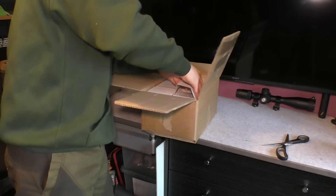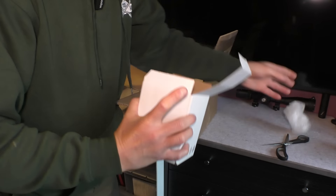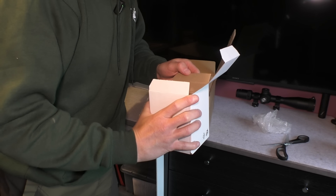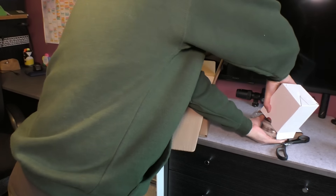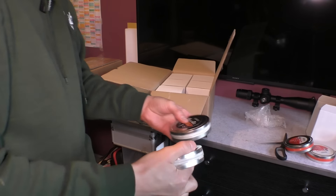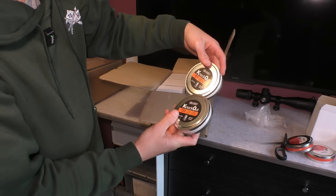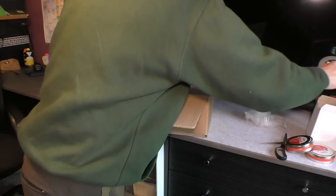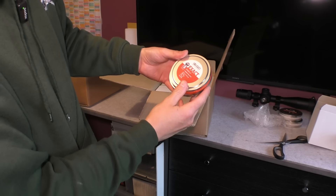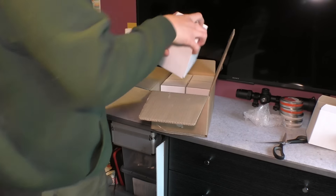I've just got to get my hand in here to get this first one out. We have some JSB knockout slugs in 2.2 — interesting, let's have a look at these. We've got some JSB knockout slugs, two tins there, 25.39 grain. That's really, really interesting. And in the same box is some 18.44 grain pellets. So we do have a bit of a mixture going on there.